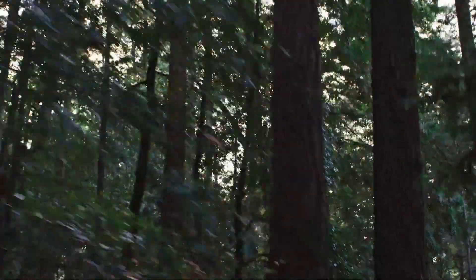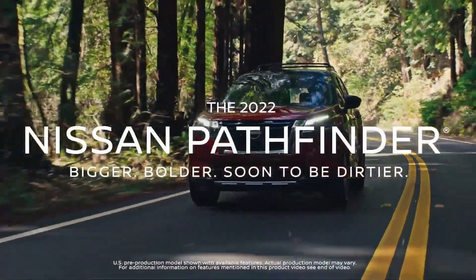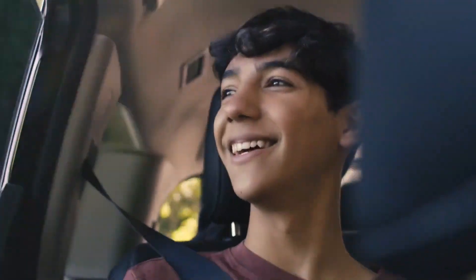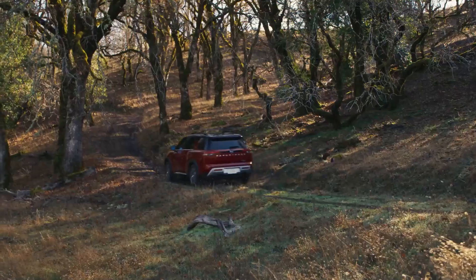The best ideas are far out, but now they're also within reach. Meet the all-new Pathfinder. It's bigger. It's bolder. It's soon to be dirtier.